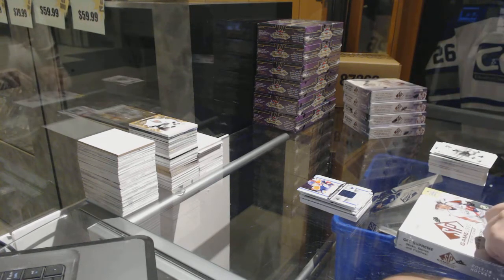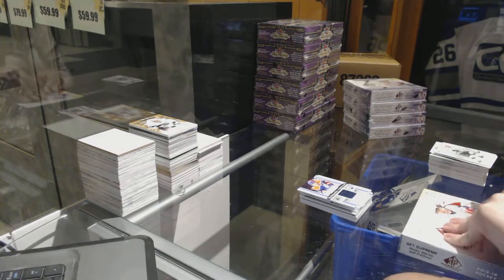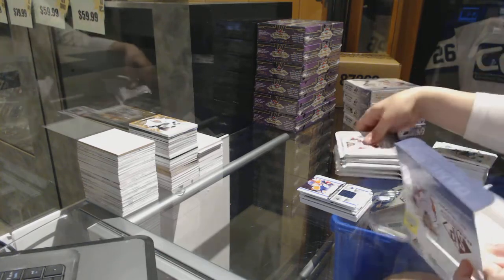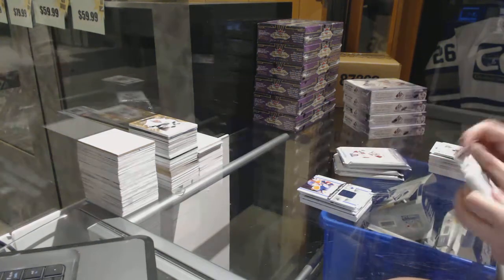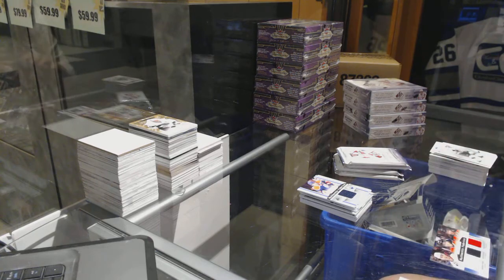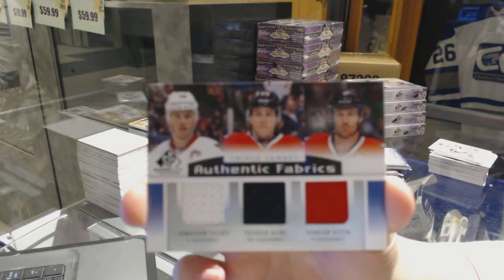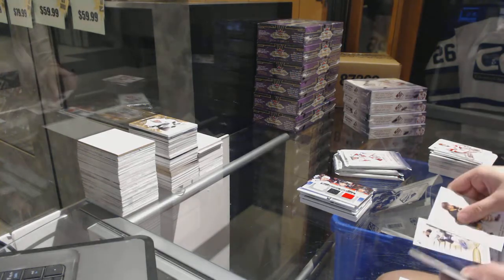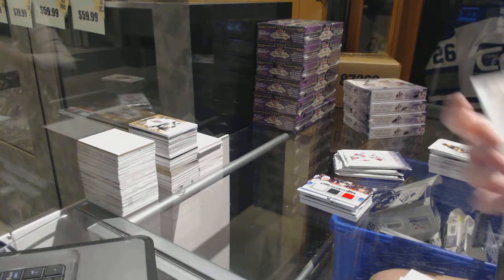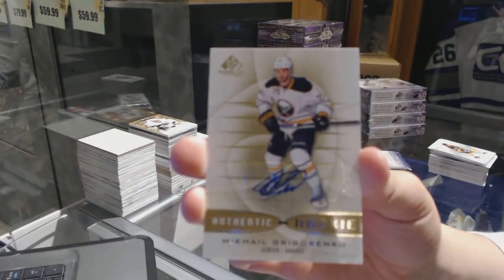Next box — box 4. We've got an authentic fabrics triple jersey for the Chicago Blackhawks of Duncan Keith, Patrick Kane, and Jonathan Toews. We've got an authentic rookie auto for the Buffalo Sabres, Mikael Grigorenko.